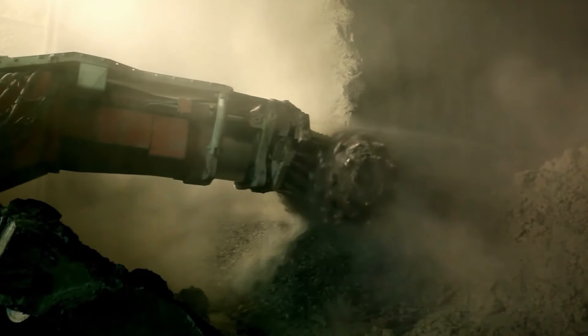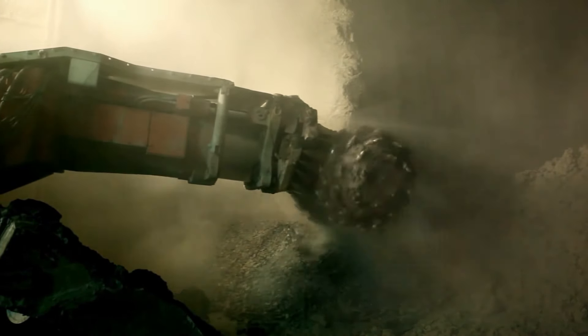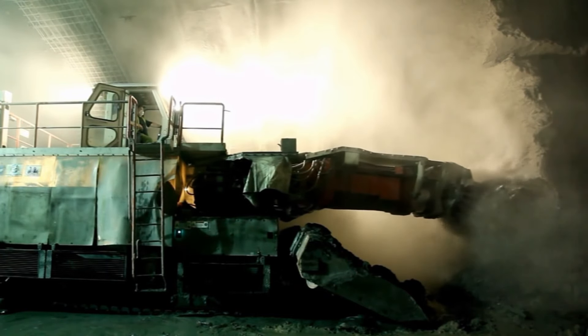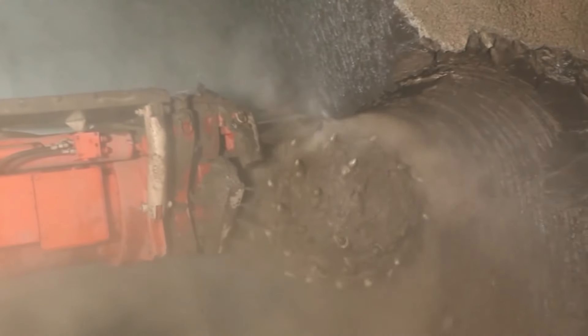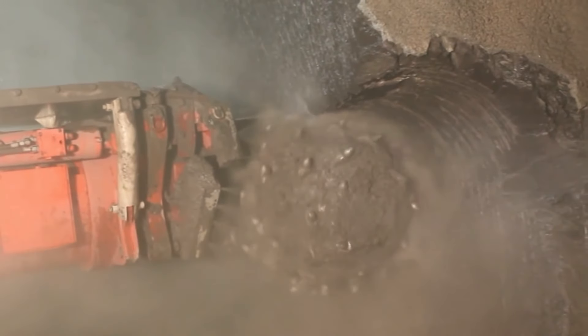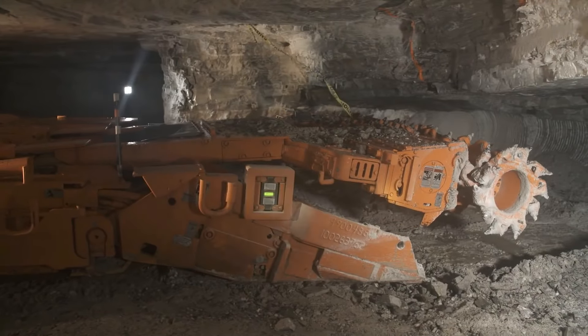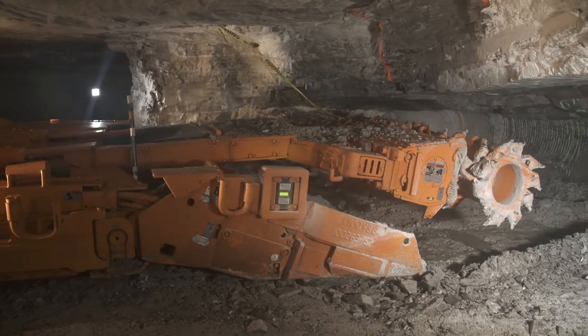Ngoài ra, máy đào hầm còn sở hữu hệ thống động cơ nhiều cấp hiện đại, hệ thống máy bơm thủy lực và điều hướng đa chiều, giúp xe tối ưu hóa trong vận hành và luôn đảm bảo hiệu suất làm việc. Trang bị quan trọng nhất của xe là hệ thống đầu đào khổng lồ.